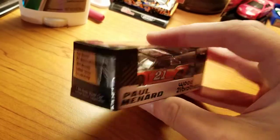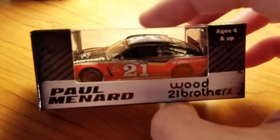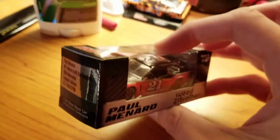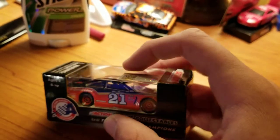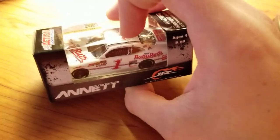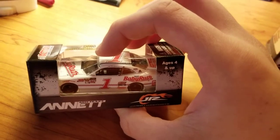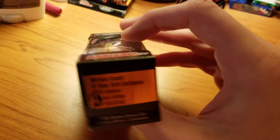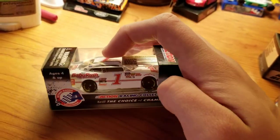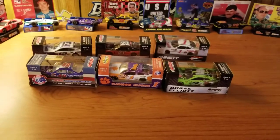Next we have Paul Menard's Darlington Throwback Motorcraft car. You can see Glenn Wood's name above the number — that's where the names used to be on the cars, and I think that's a really nice throwback to Glenn Wood. And finally, we have Michael Annett's Xfinity Series Baby Ruth Darlington Throwback. It's cool that they got this sponsor back for this one race — it's always nice when sponsors that haven't been in the sport for years come back for a one-off throwback. Without further ado, let's get all six of these opened.